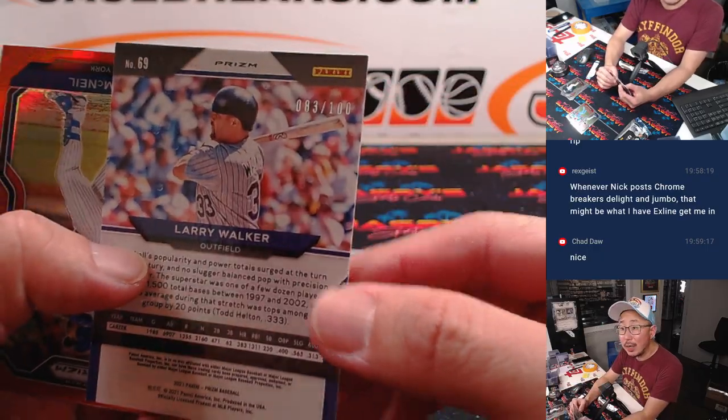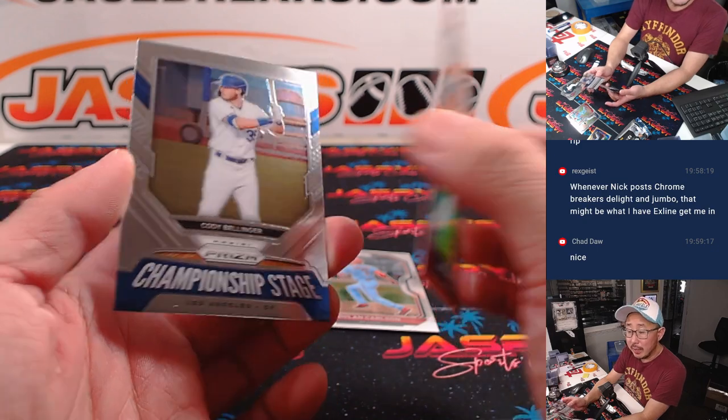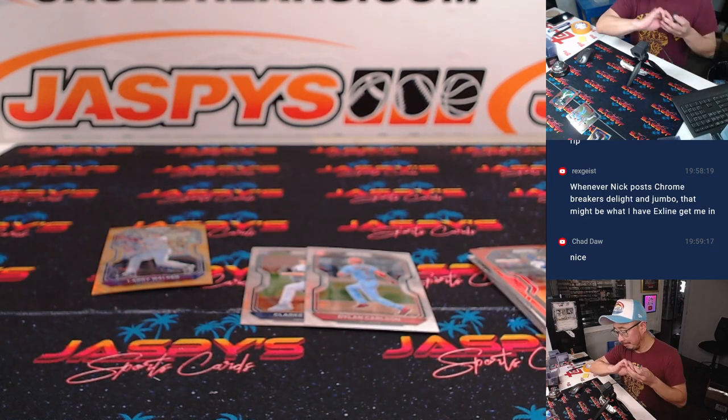83 out of 100. And Jeff McNeil red. Cody Bellinger inserted in the back right there as well.